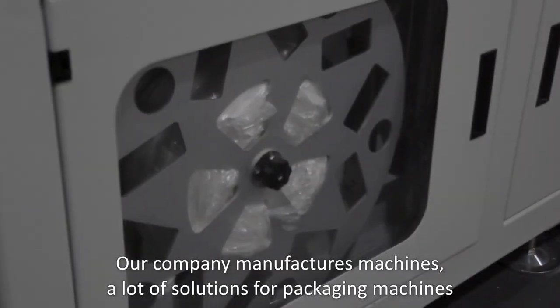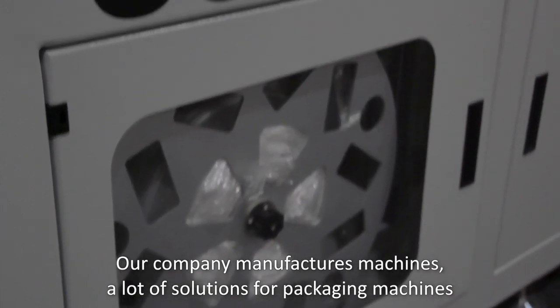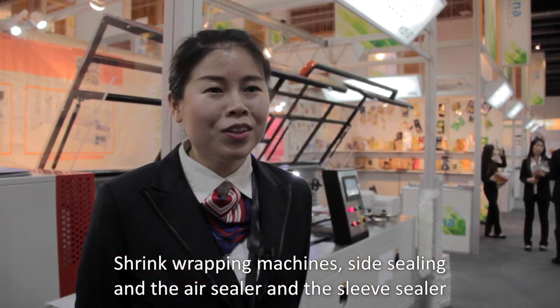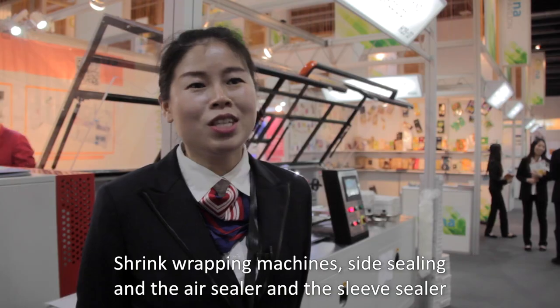Our company manufactures machines — a lot of solutions for packaging machines, including shrink wrapping machines, side sealing, air sealer, and sleeve sealer.